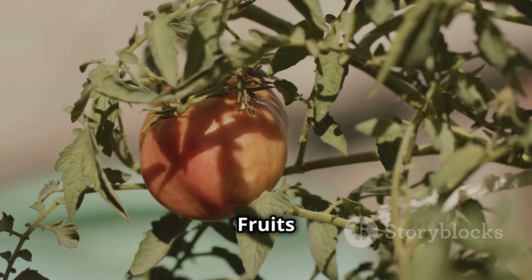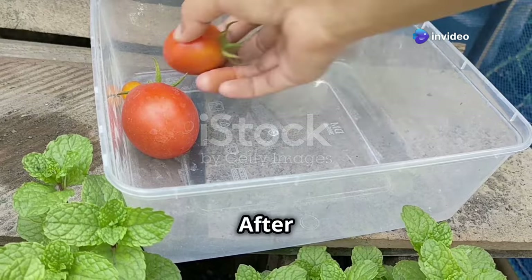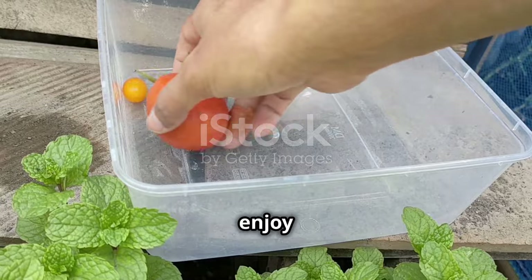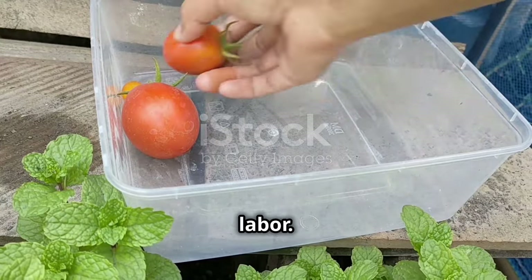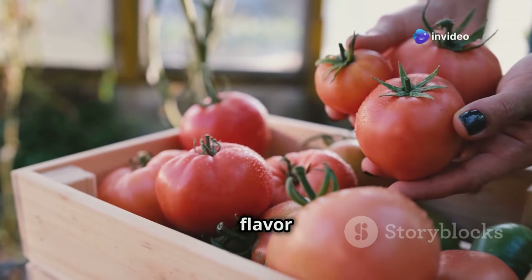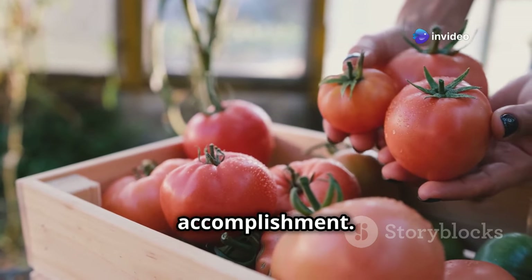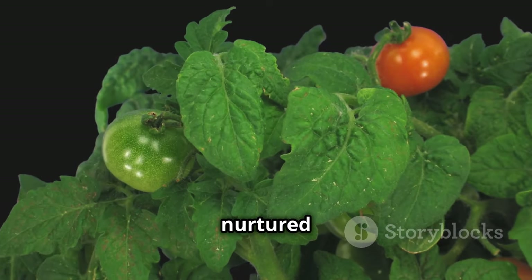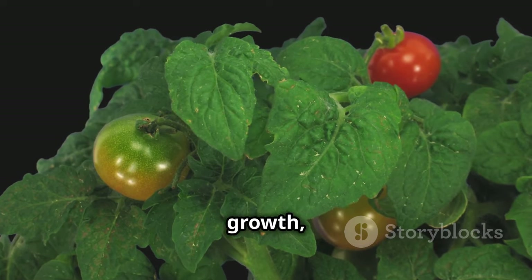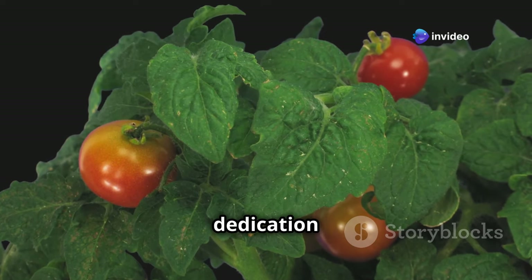Finally, the moment you've been waiting for: harvest time. After months of careful tending, watering, and watching your plants grow, it's time to enjoy the literal fruits of your labor. There's nothing quite like the taste of a homegrown tomato, still warm from the sun — the flavor is unmatched by anything you can buy in a store, bursting with freshness and a sense of accomplishment. Knowing that you nurtured it from a tiny seedling to a fruit-bearing plant makes it all the more satisfying.